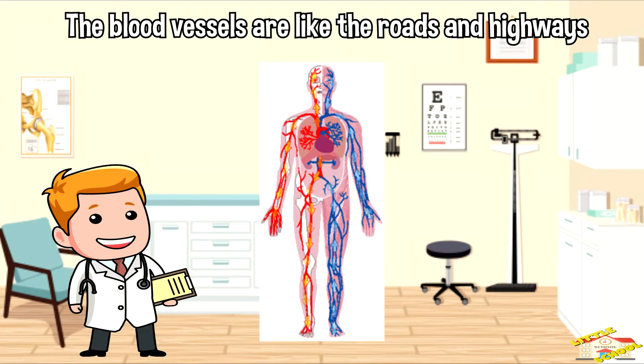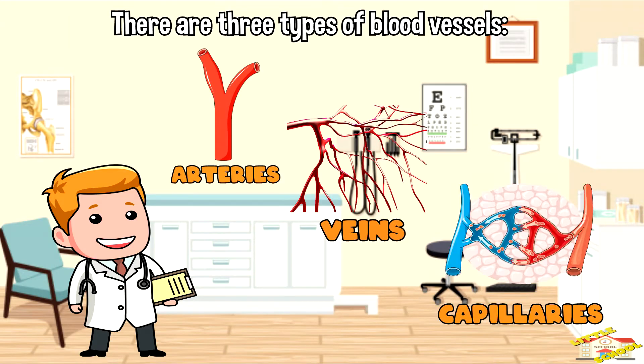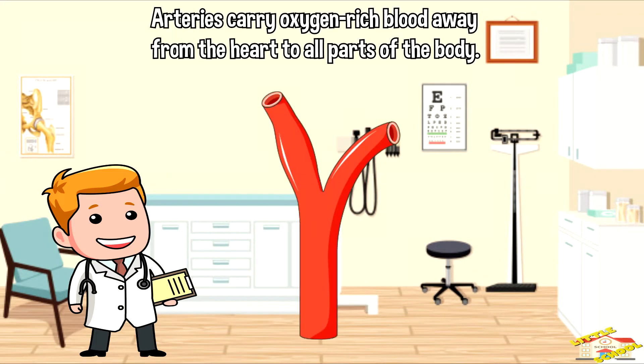The blood vessels are like the roads and highways. There are three types of blood vessels: arteries, veins, and capillaries. Arteries are like big wide roads that carry oxygen-rich blood away from the heart to all parts of the body.